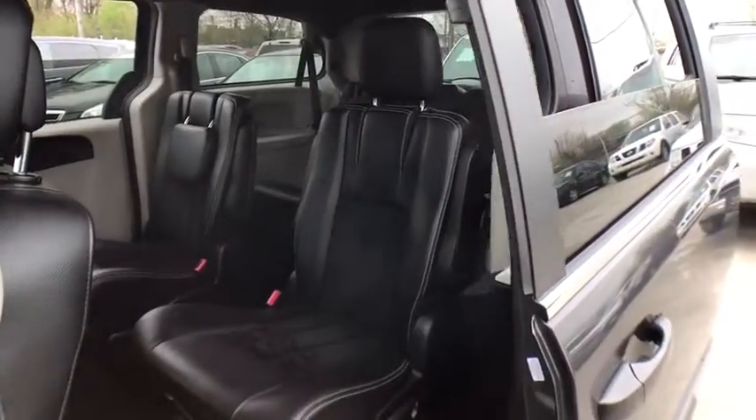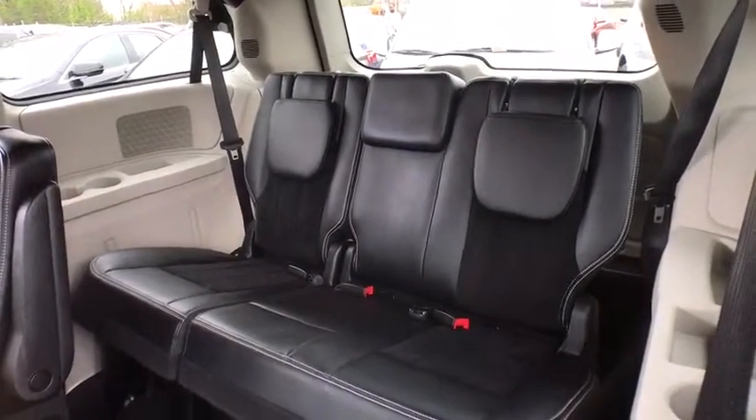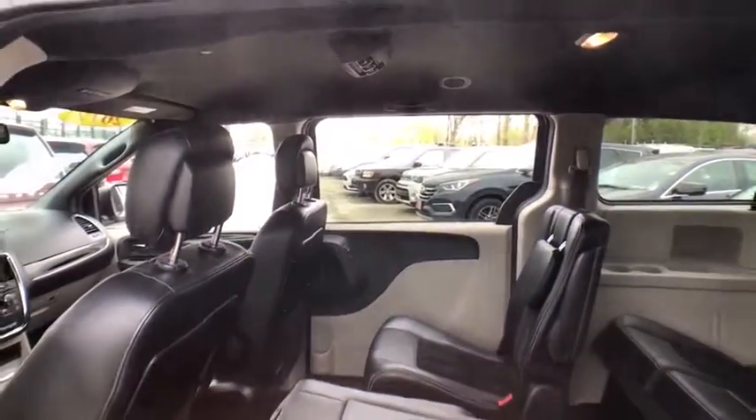Aluminum wheels, AM-FM stereo radio, front wheel drive, rear defrost, child safety locks, power door locks. This vehicle is CARFAX certified, one owner, and qualifies for CARFAX's buyback guarantee.